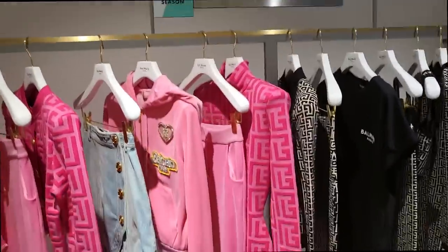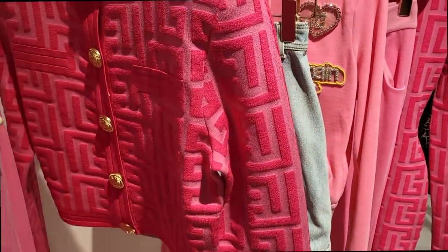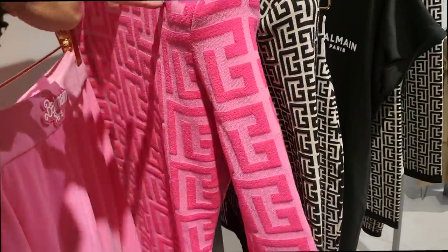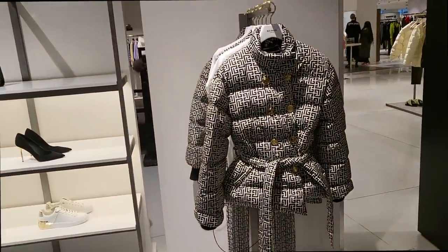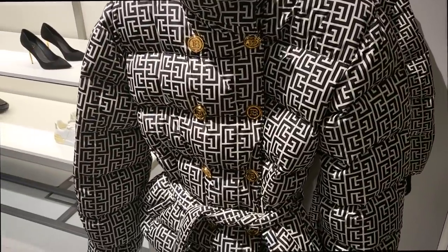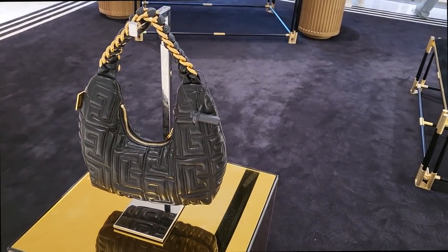I've come to the Balmain section because there's a new Barbie collection out. If this is your kind of thing I thought you might want to see it. There's also a puffer jacket behind me that I really like. This is the Barbie collection — that cardigan is really nice, and this dress with the shoulders. And this — I quite like this puffer jacket. Everything looks a bit weird because of the light.